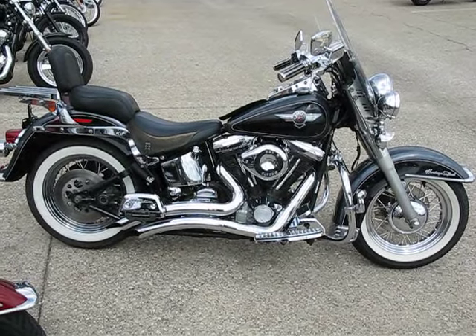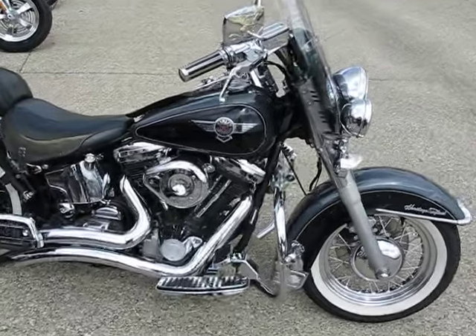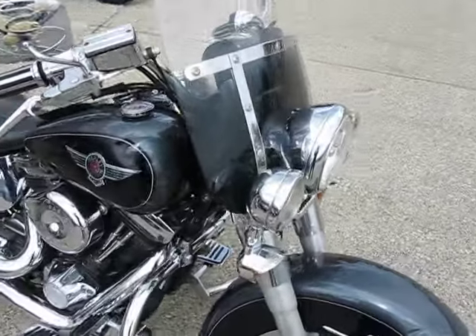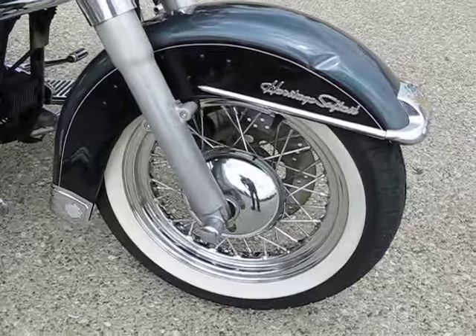Hi, we're looking at a 1995 Harley-Davidson Heritage Softail. This is a real classic Harley look. They're still making them today, largely unchanged, but this is a 1995 version.